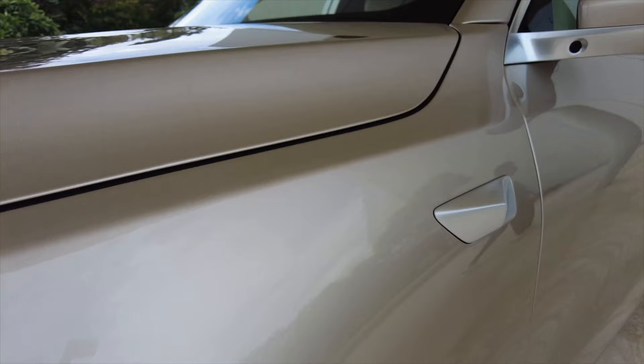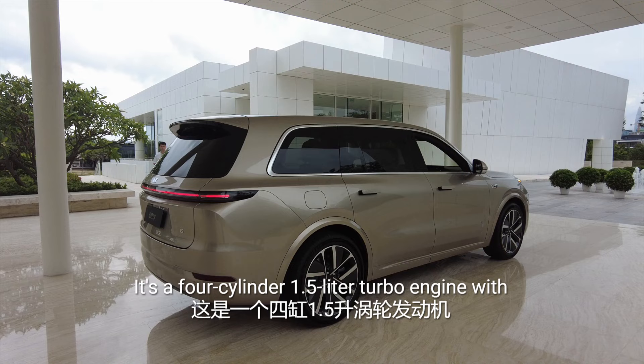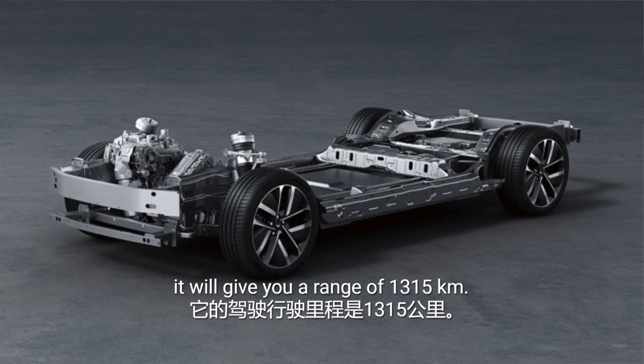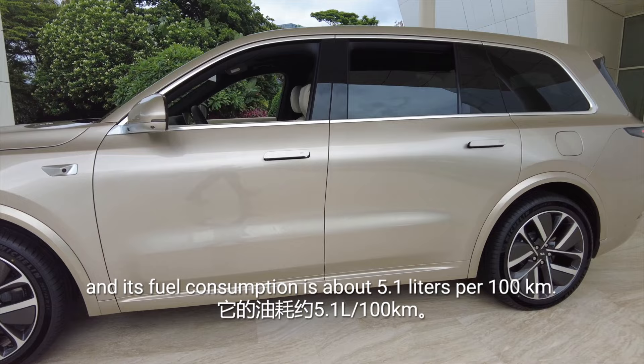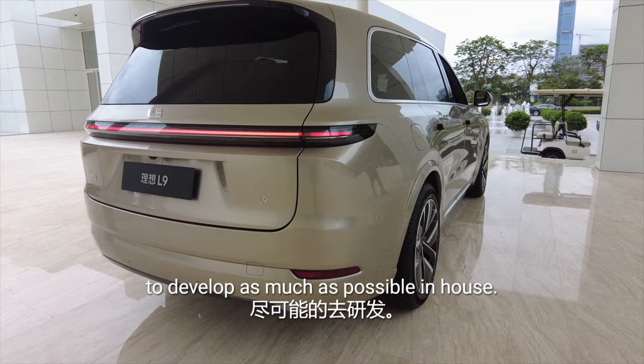Like the Li-1, this is an electric car with a range extender — a four-cylinder, 1.5-liter turbo engine. With a 65-liter fuel tank and the electric batteries, it'll give you a range of 1,315 kilometers: 1,100 on gas and 215 on electric. It has a 0–100 km/h time of 5.3 seconds and fuel consumption of about 5.1 liters per 100 kilometers. Everything — the engine, the motor — is all self-developed, giving greater flexibility for changes in the future.